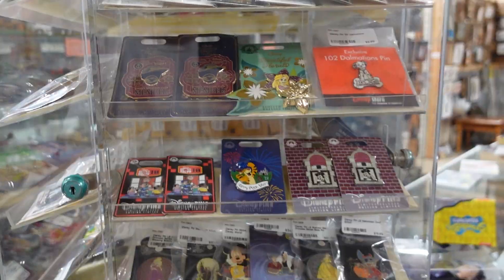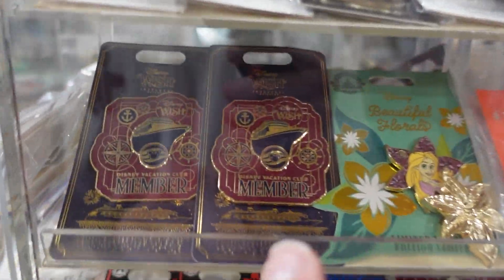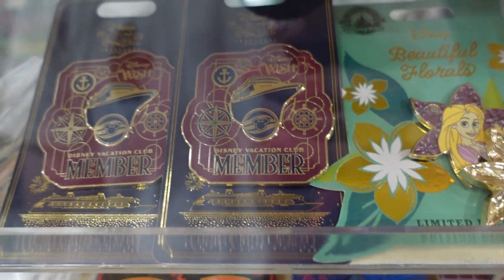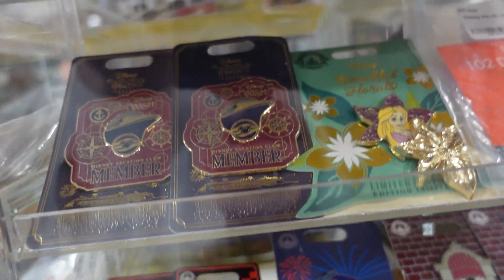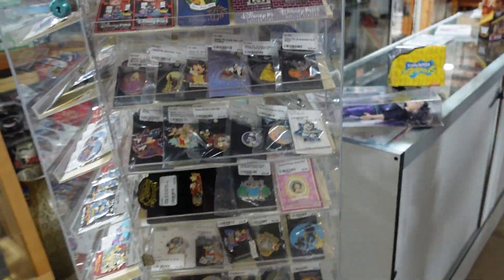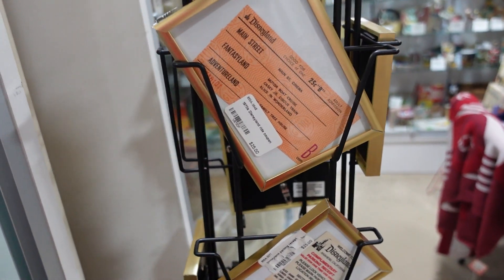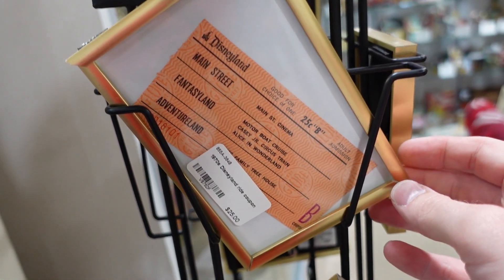Oh — Disney Wish, Disney Vacation Club member exclusive pin. I don't see the price on that, but that seems so funny. I remember seeing this the last time I was here — these are so cool to me.